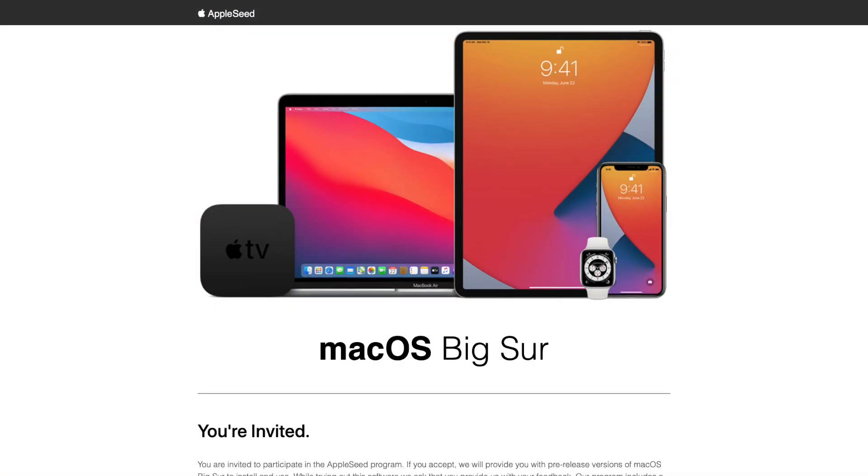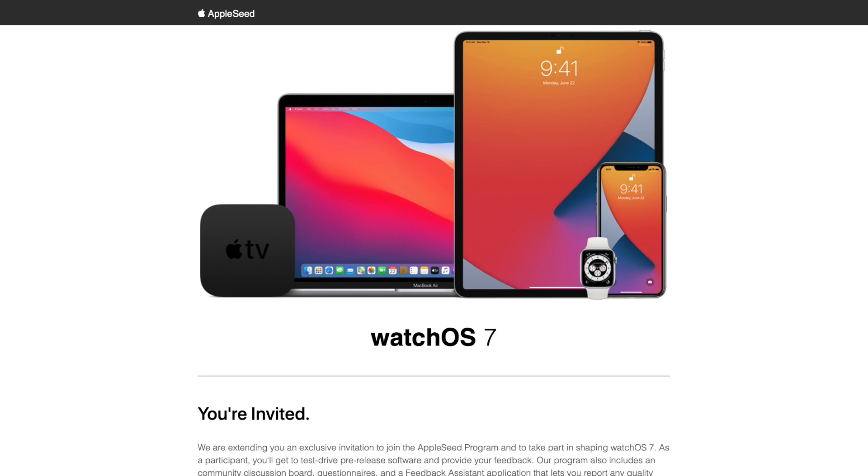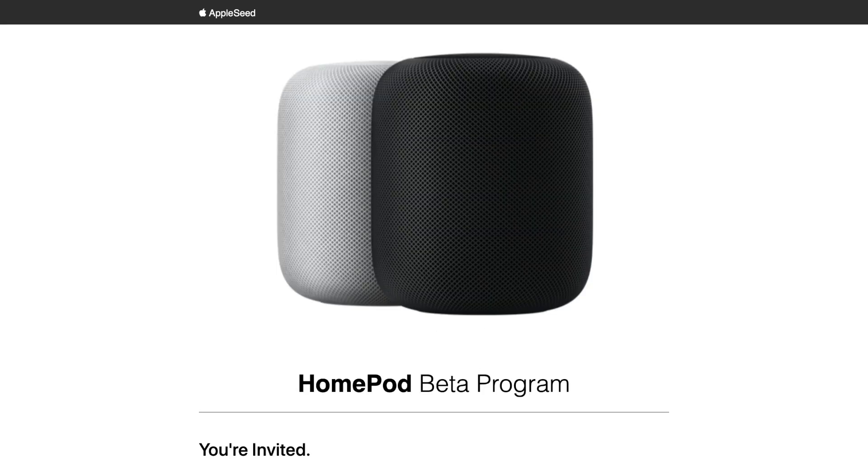And drop they did. No sooner than the keynote was over that I started receiving invites for all the beta software they presented during the keynote. I got one for iOS 14, macOS Big Sur, tvOS, watchOS 7, and the elusive HomePod beta — which I believe is the first HomePod beta software being available outside of Apple's walls.